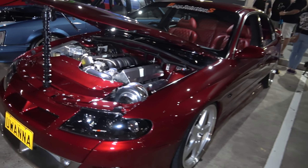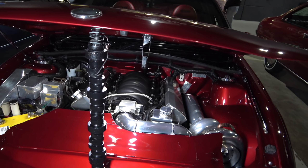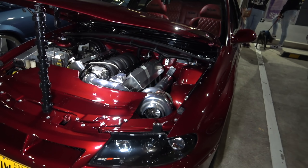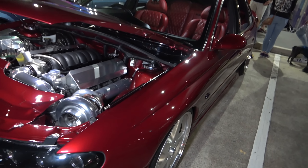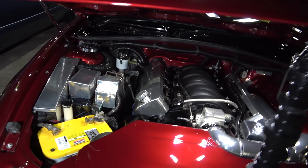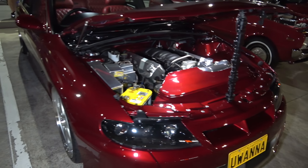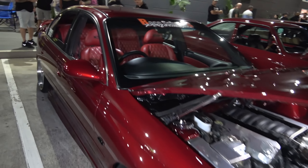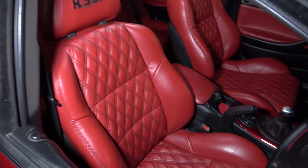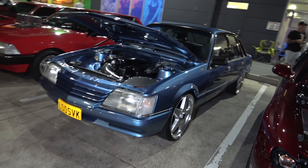We've got an XY Fairmont with a 250 engine in a saddle colour. Very nice. Nice immaculate HSV Commodores you'll ever see — it uses a camshaft over here to hold the bonnet up. Big turbo V8 — it's a single turbo setup from what I can see there.